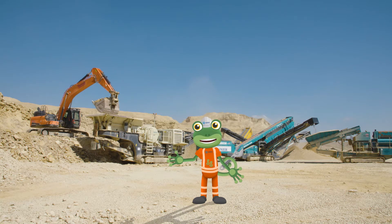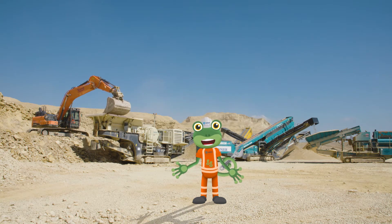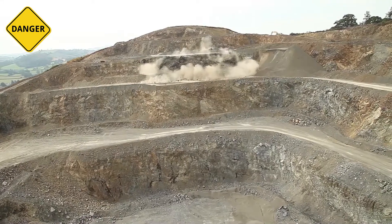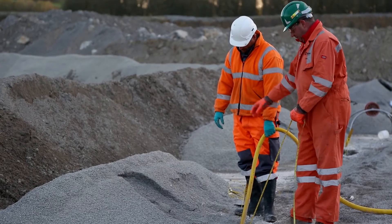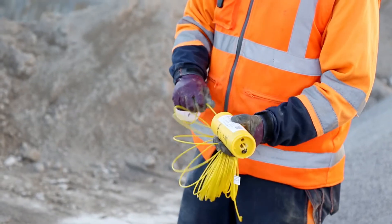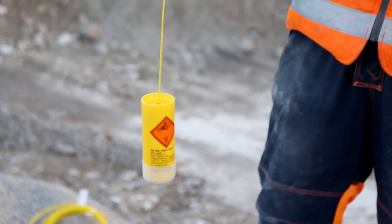Here on this quarry, they're mining for limestone rock. But to break the huge rock faces into smaller pieces, the team from Tarmac plant explosives into the rock. Using explosives is really, really dangerous, which is why the team here are specially trained. They drill holes all the way along the rock and fill them up with the explosives. Then it's time to detonate!